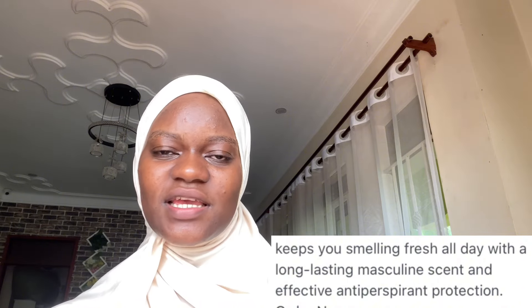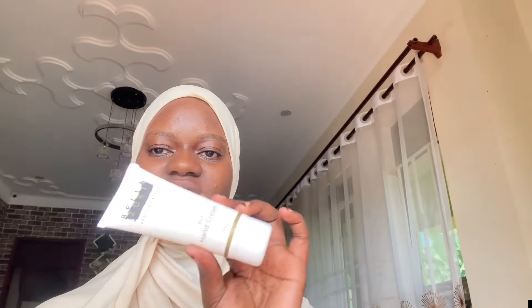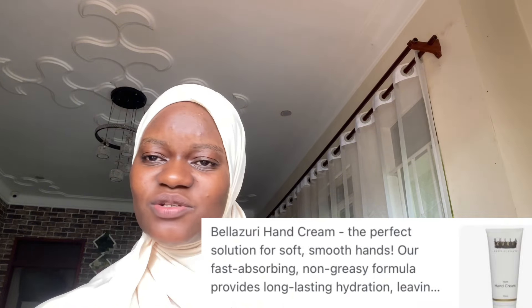One thing about the Nivea deodorant — it doesn't give you that white substance in the pits, which is something I hate. It works so well, dries so fast, and doesn't give you that white residue. If you're a person experiencing that, you should try the Nivea deodorant. When it comes to my hands, something I didn't expect to stick to is the Belazuri brand hand cream — this is my third pack and I really love it. It's so hydrating, makes your hands so soft, and smells good.